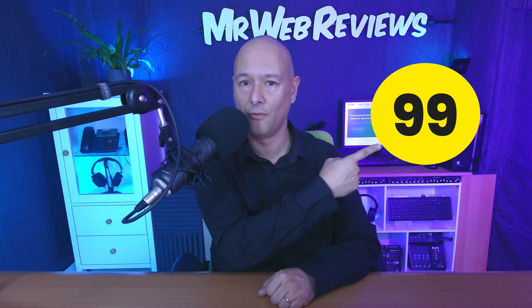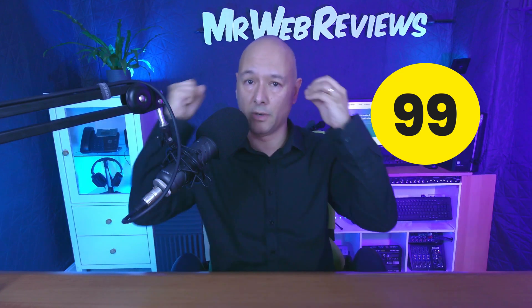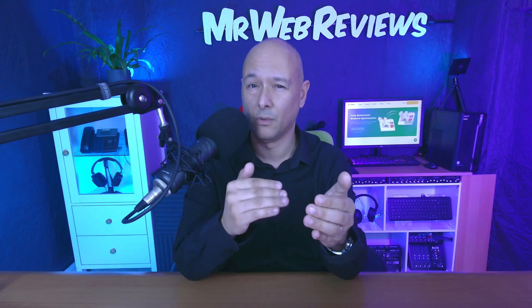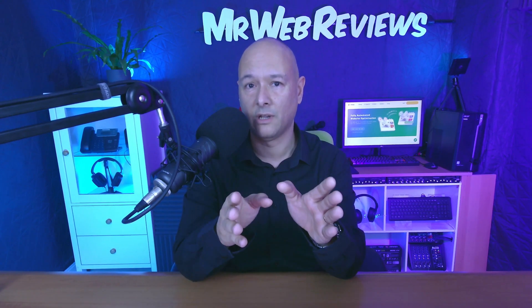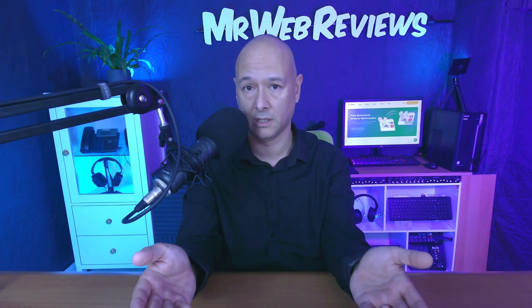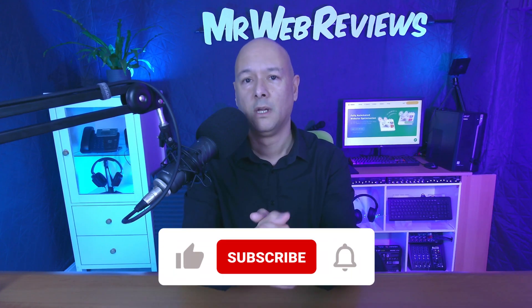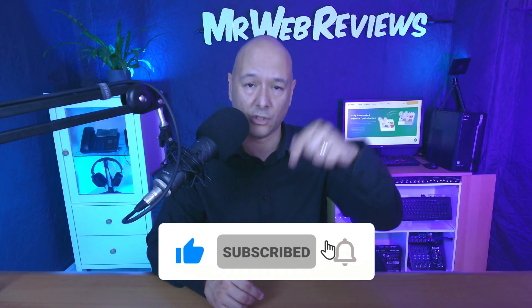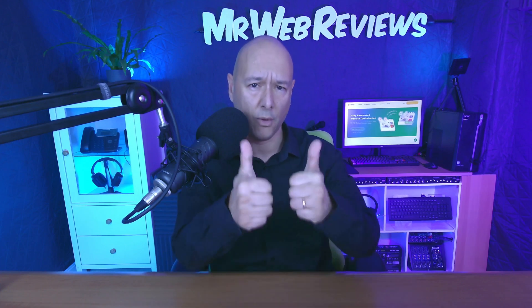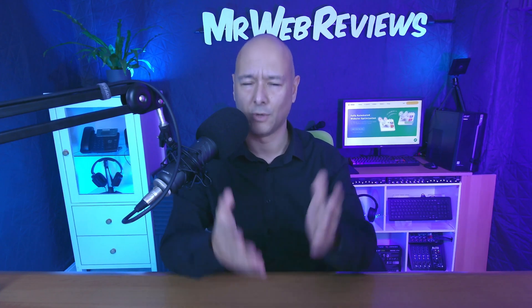I'm blown away. I'm not sure what it would take to actually get below 90, but clearly 10Web made a very bold claim at the start of this video, and we can see they are keeping their promises. If you'd like to give it a go, I'll leave a link in the description below. I hope you found this helpful — if so, please give me a thumbs up, as it would greatly help grow this channel.